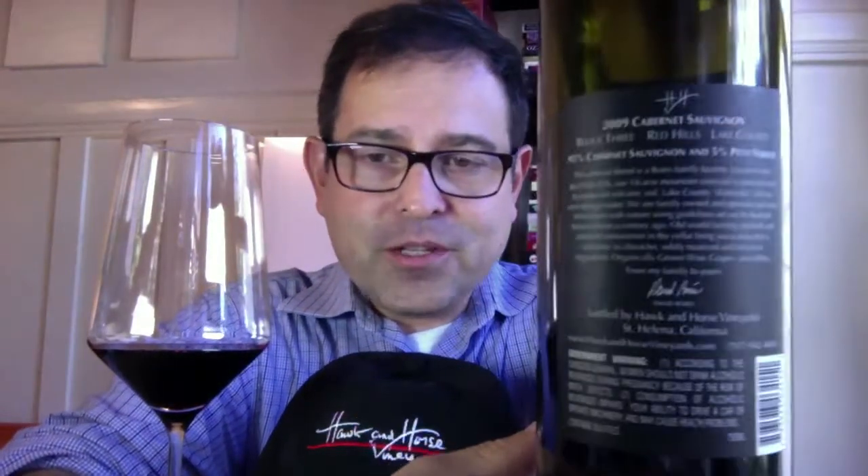So Hawk and Horse — this is a gorgeous wine, absolutely beautiful. This is one of their newer labels, called HH. This is Block 3, 2009 Vintage, Red Hills, Lake County Cabernet Sauvignon, at 14.1% alcohol content. Here's the back panel for your inspection — this is 95% Cabernet Sauvignon and 5% Petit Verdot.